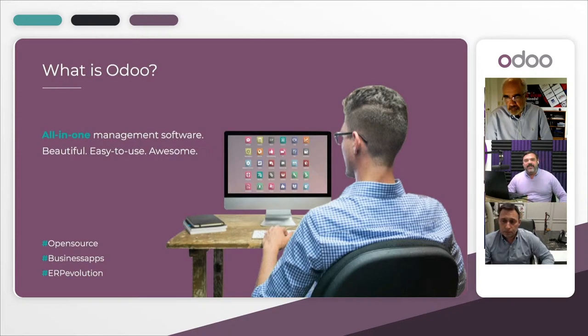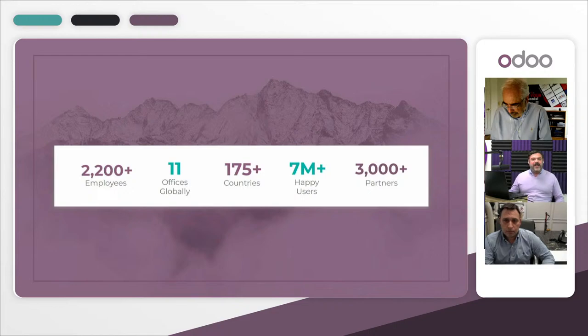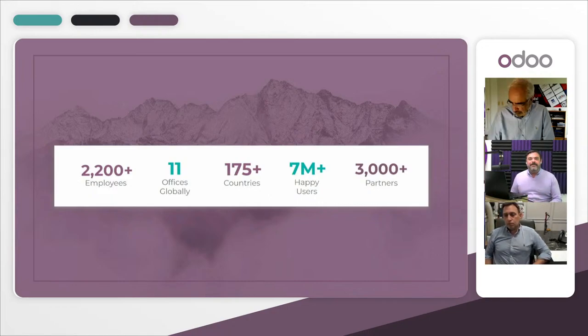In a nutshell, if you haven't heard of Odoo, we are an all-in-one solution — a modular ERP allowing you to have end-to-end visibility for your business. We are a growing global company with over 22,200 employees all around the world, with offices on every continent except Antarctica. We are represented in 175 different countries, have more than 7 million users, and more than 3,000 partners. This makes for a dynamic and growing ecosystem made up of Odoo, our partners, and our community.